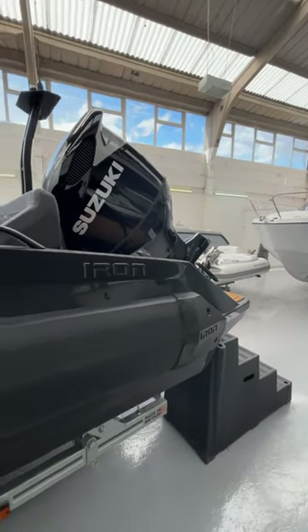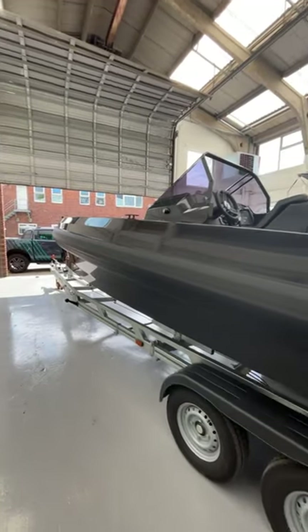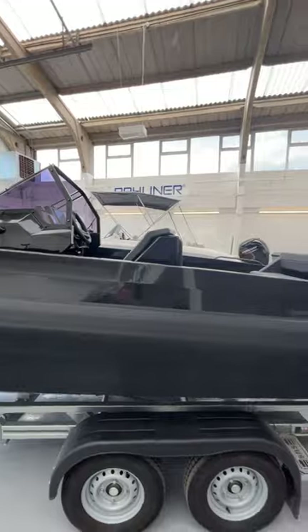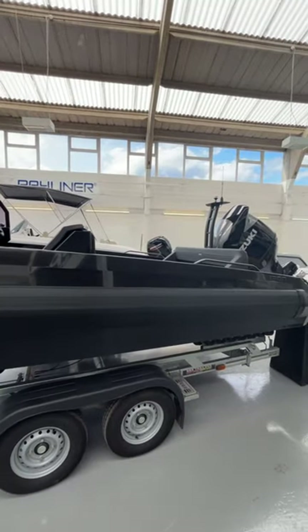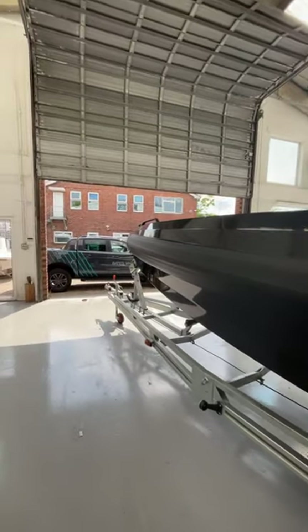You can see the iron logos here. It's available as a grey gel coat or white gel coat — the fendering is always black. Upholstery, you can have pretty much whatever you want. This boat is available as stock, here on the trailer, literally ready to roll out of the showroom.